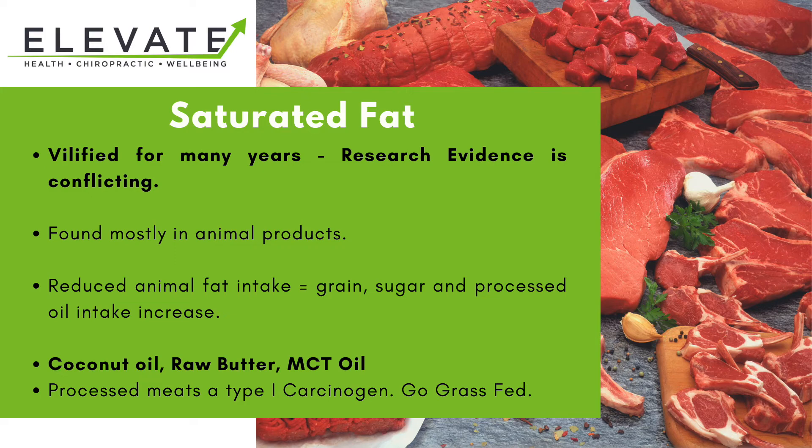Saturated fat mostly comes from animal products, so we have to be careful - ideally not processed meat, because processed meat has been linked as a type 1 carcinogen, meaning it can potentially increase your risk of developing cancers. If you are going to have meat, go grass-fed where possible. It's like the equivalent of organic vegetables or wild-caught fish - with meat, you want to go grass-fed.